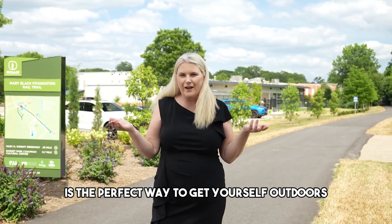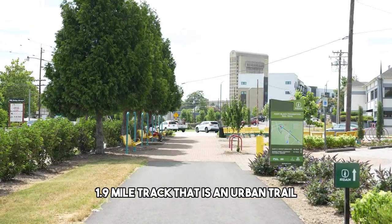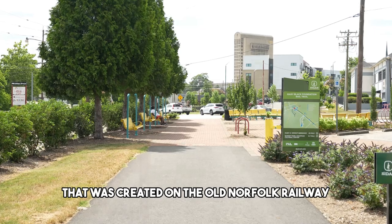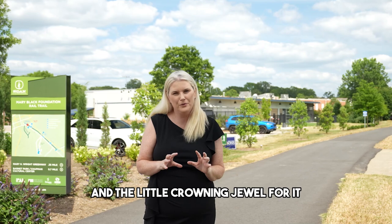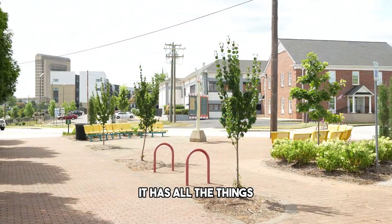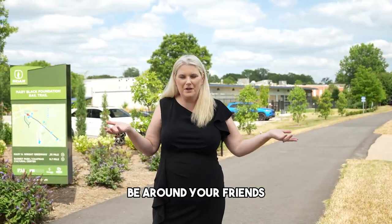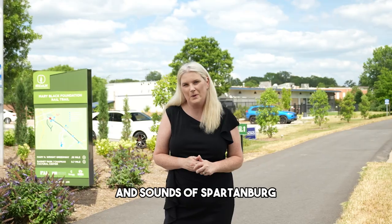Number four, the Mary Black Rail Trail is the perfect way to get yourself outdoors, get some exercise, and enjoy the fresh air. It's a 1.9 mile urban trail created on the old Norfolk Railway. The crowning jewel is the rail yard community, which has an amphitheater, shops, and restaurants. It's really cool that you get to be around your friends, your community, and enjoy the sights and sounds of Spartanburg.